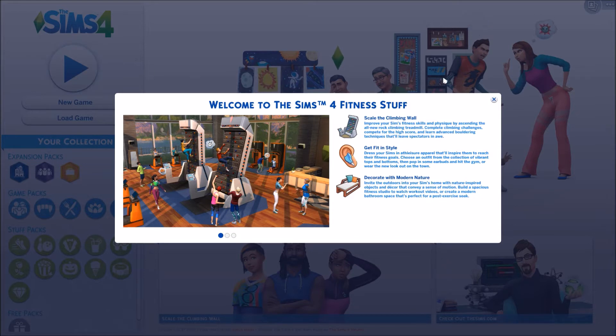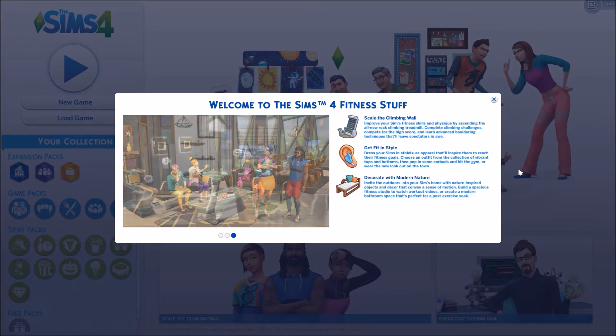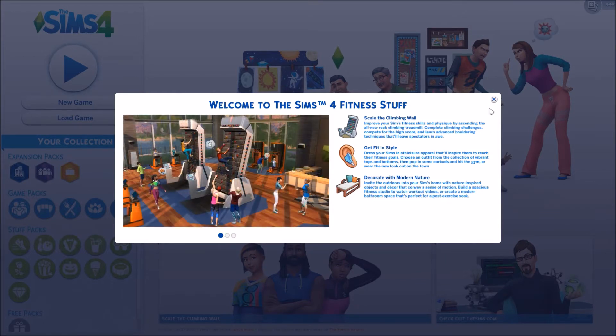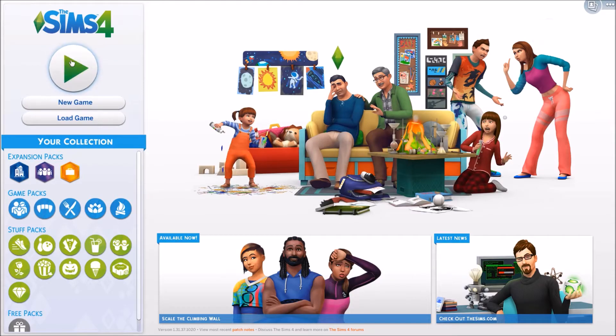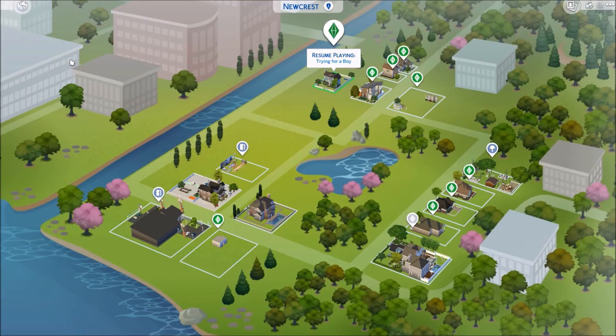So this is the new pop-up at the opening screen. We can scale the climbing wall, which I knew was a new thing. 'Get fit in style' — so I'm sure there are new outfits for the athletic outfit area. And then 'decorate with modern nature,' so it looks like we're going to have some new furniture as well. This is just scrolling through the pictures. I'm going to go ahead and get us into creating a new family so we can look at the new Create a Sim items.